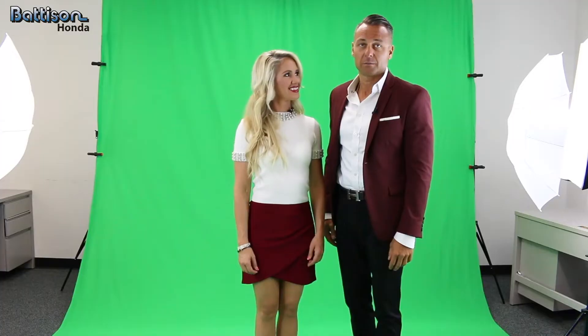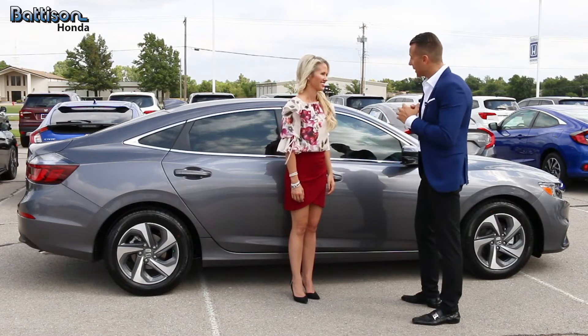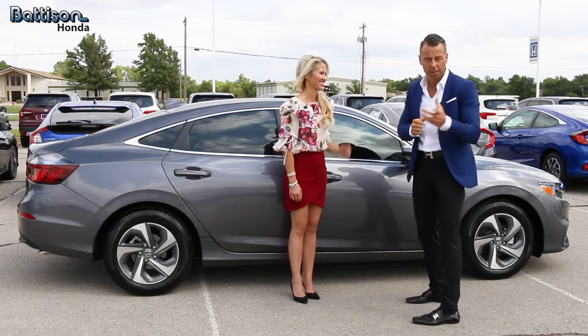Guys, come on. Let's get this done. What's my line? Cut it. So what about Honda Lane Department? Sensing. Okay. That too?